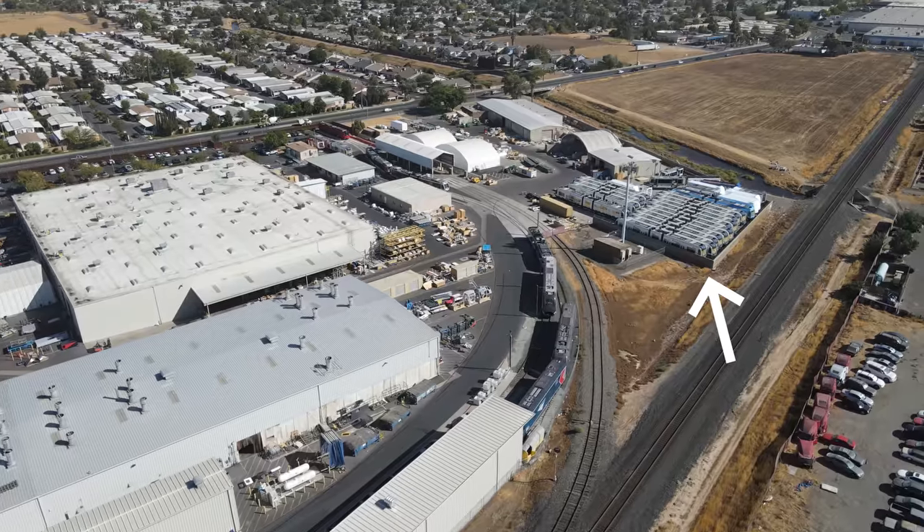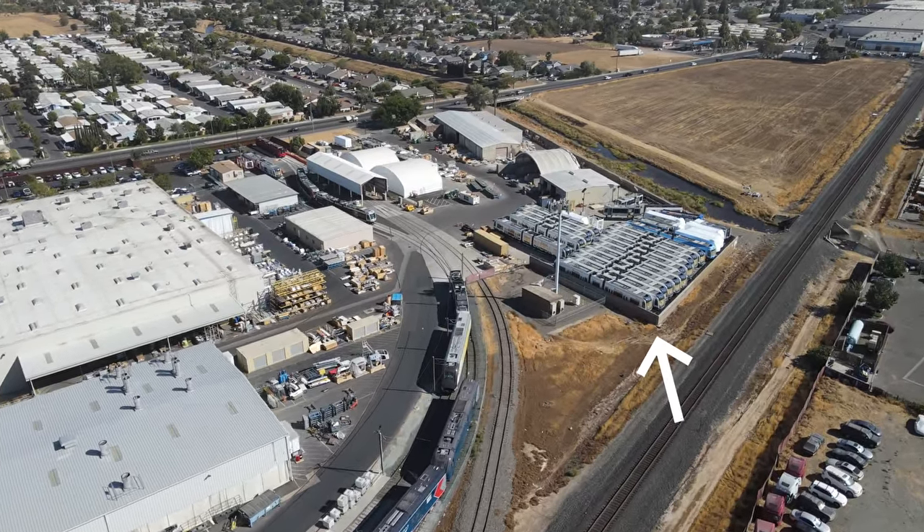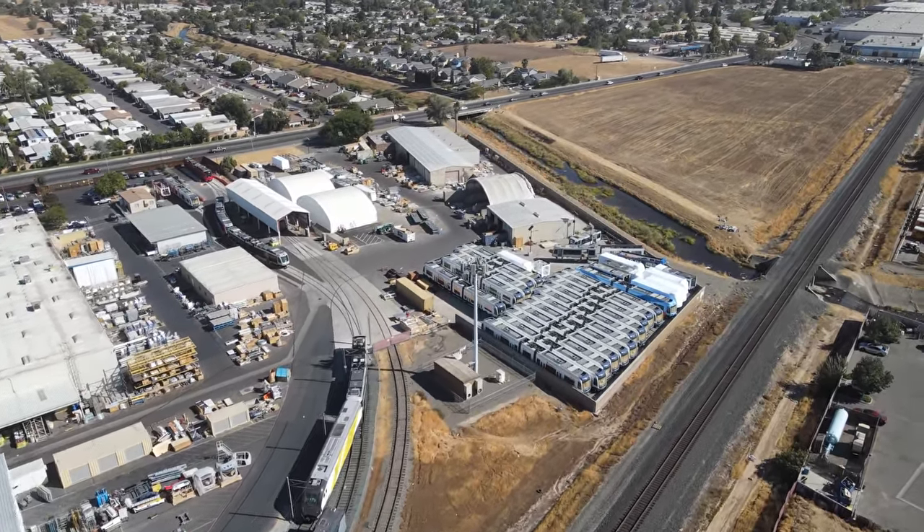In the southwest corner of the facility, S700 light rail vehicles for Seattle's Sound Transit were being stored.